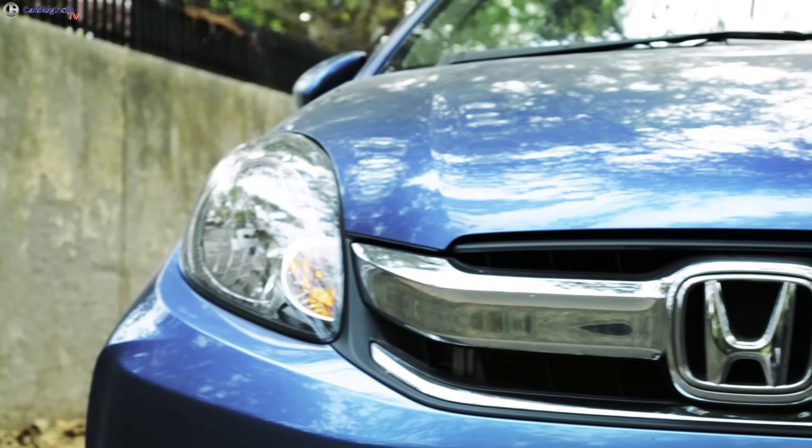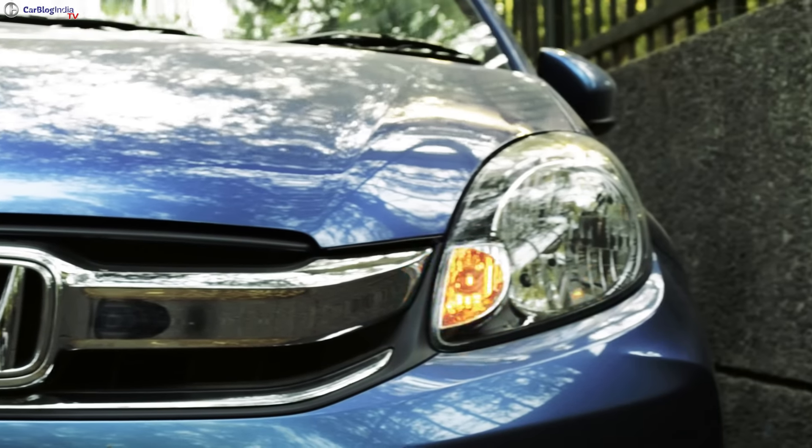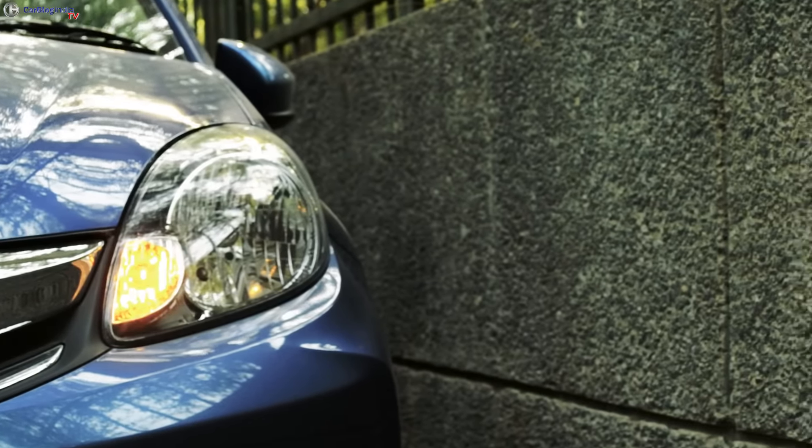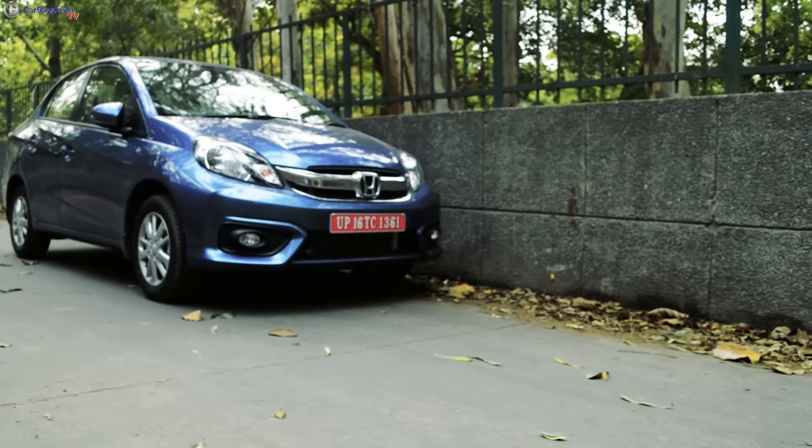Hello and welcome back to Carblog India. We recently got our hands on the new 2016 Honda Amaze and here in this video we'll take you through all that's new including its features, exteriors and interiors. Keep watching.